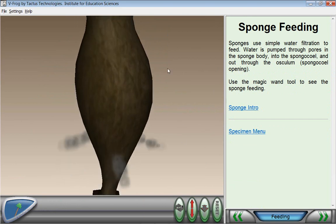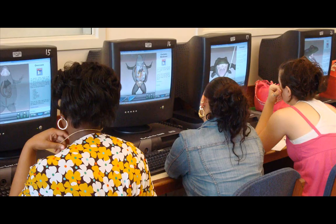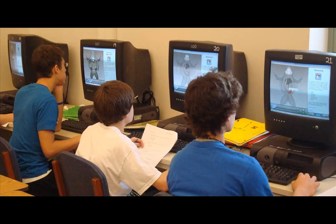VFROG is the only scientifically proven physical dissection alternative on the market. Two independent studies have shown that VFROG results in superior learning when compared to physical dissection. For more information, please go to www.vfrog.net or send email to info at tactistech.com.